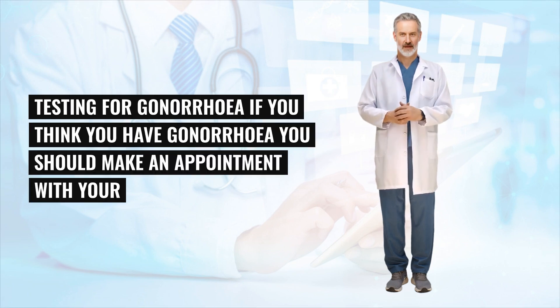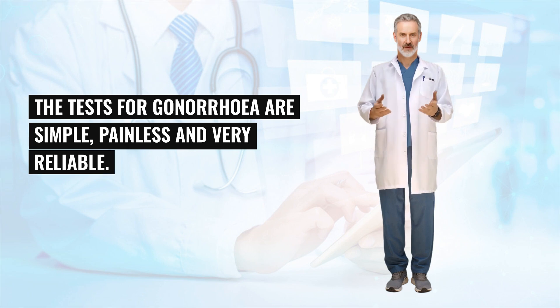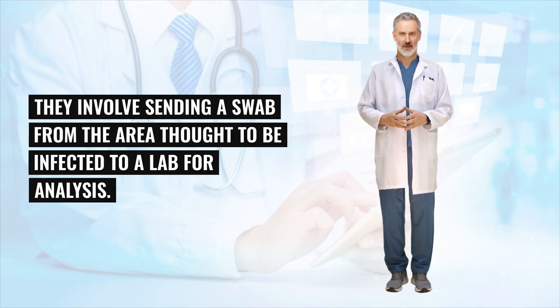Testing for gonorrhea: if you think you have gonorrhea, you should make an appointment with your GP or local sexual health services. The tests for gonorrhea are simple, painless and very reliable. They involve sending a swab from the area thought to be infected to a lab for analysis.